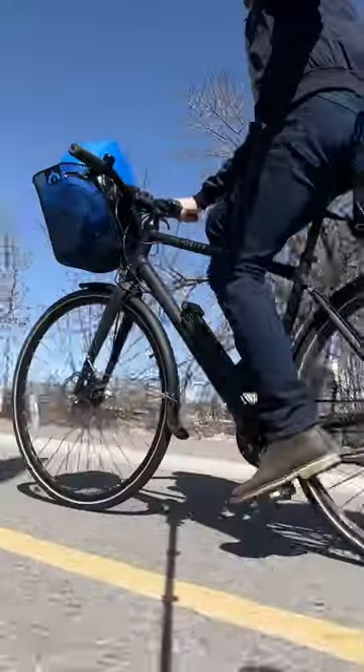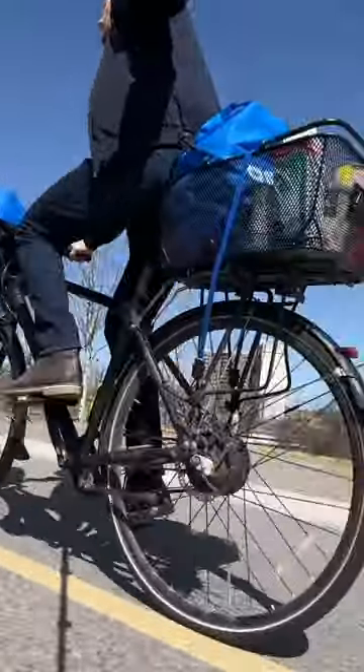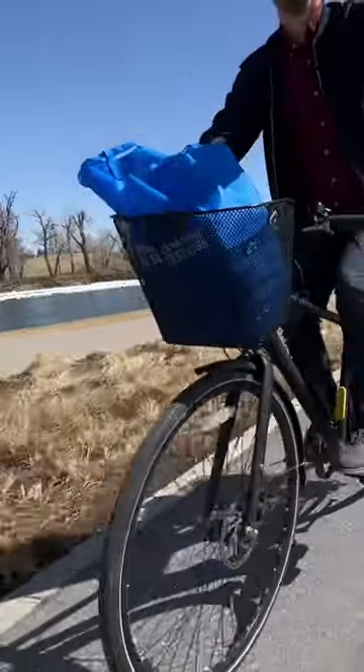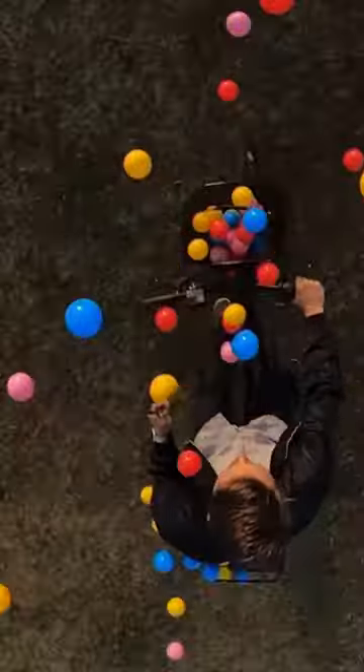Baskets. Pros, they're easy to install, flexible, easy to use. You just throw stuff in there and go. And they're affordable, especially if you use the old milk crate. Cons, carrying weight on your handlebars can suck. And if you hit a bump, kablooey.